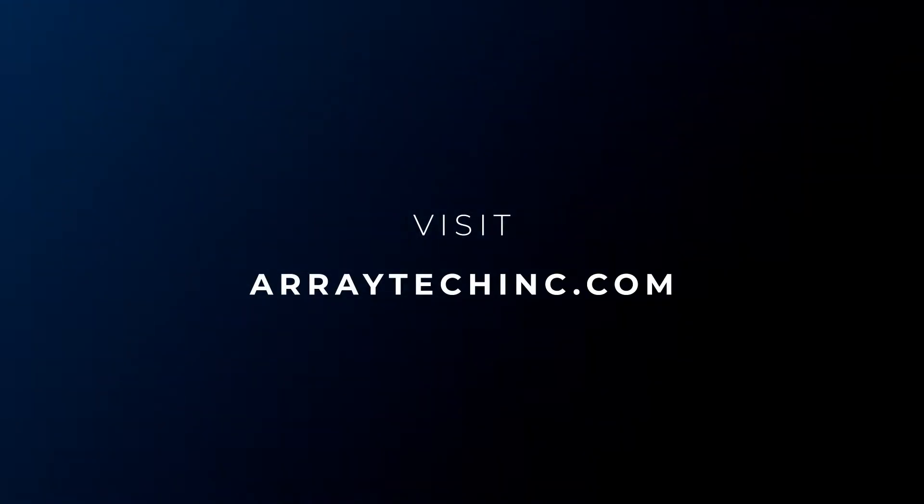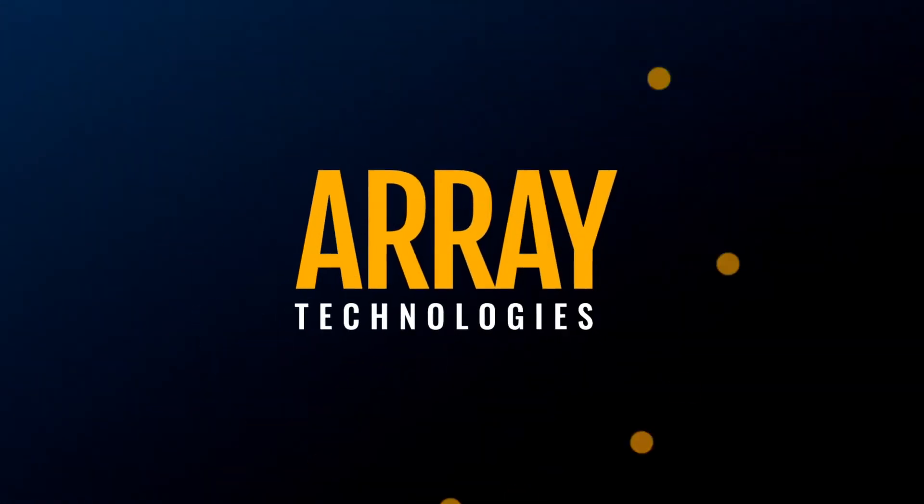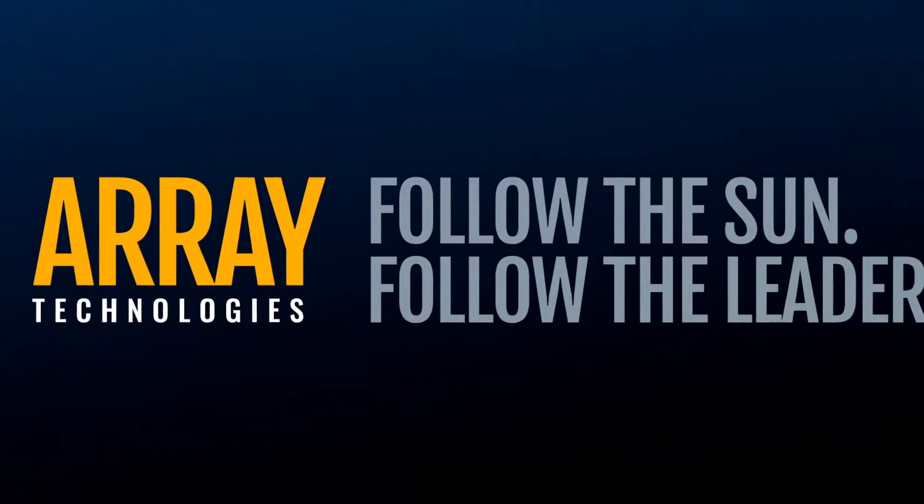Reach out today for more information on failure-free wind design. Array Technologies — follow the sun, follow the leader.